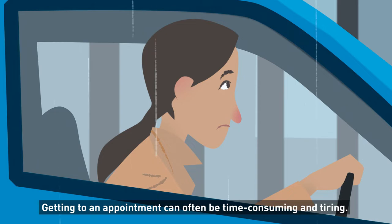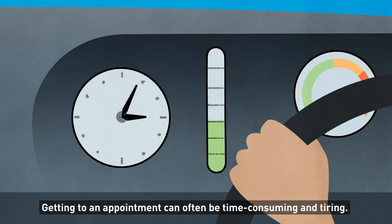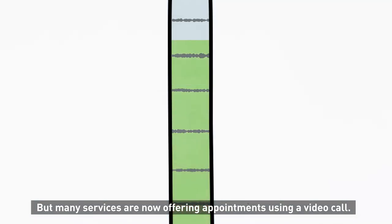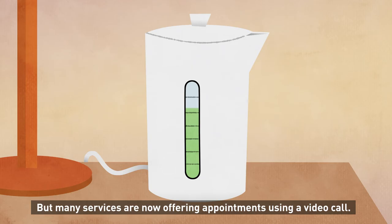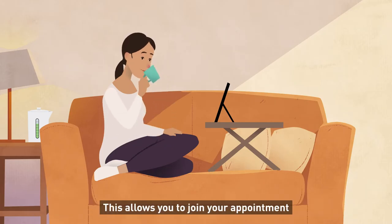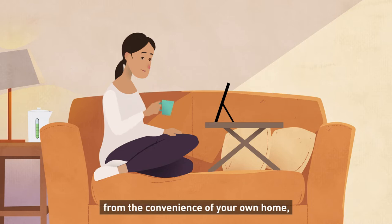Getting to an appointment can often be time-consuming and tiring, but many services are now offering appointments using a video call, just like Zoom or FaceTime. This allows you to join your appointment from the convenience of your own home.